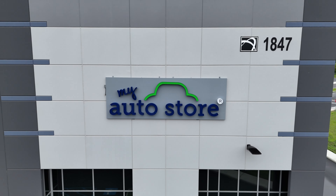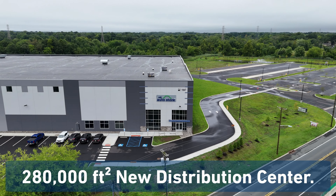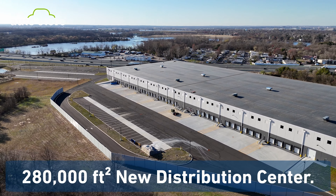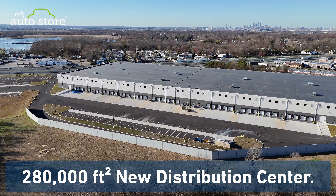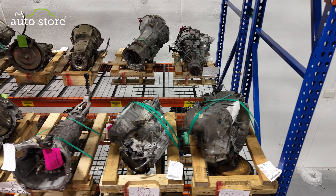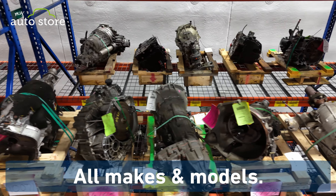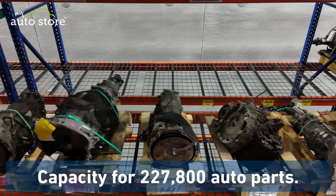I wanted to take a second to introduce everyone to a new distribution center that complements our state-of-the-art family facility, which is in Camden, New Jersey. That's about six miles from where our new building is at, which is in West Zephyr, New Jersey. This new facility has a small part area, which processes upwards of thousands of small parts a day.